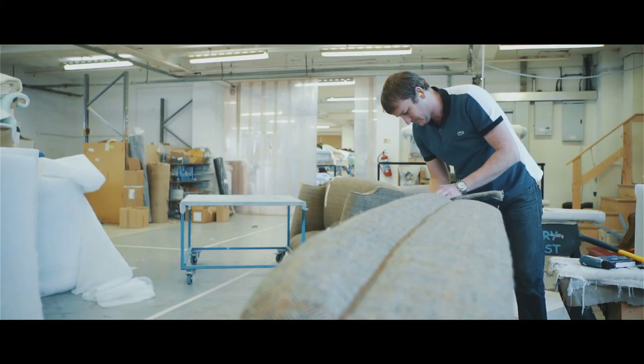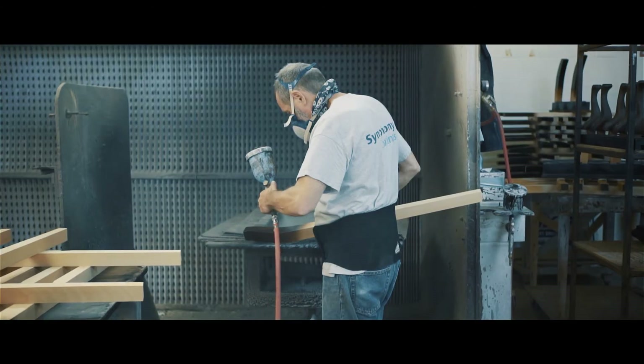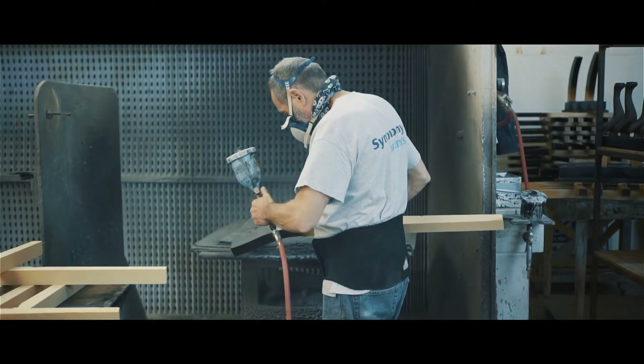Lots of skill goes into the various different parts of the process. I think ultimately the product itself is just so appealing, both to look at and also to sit in.